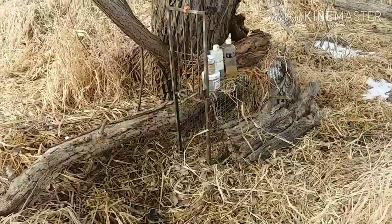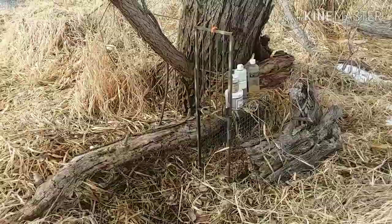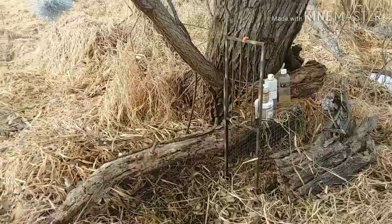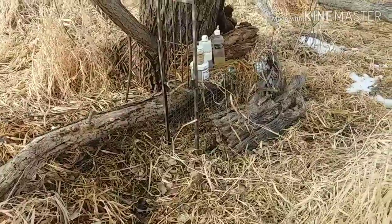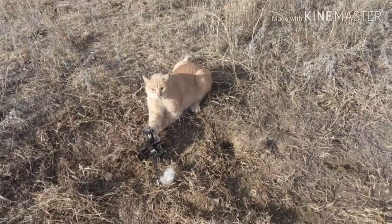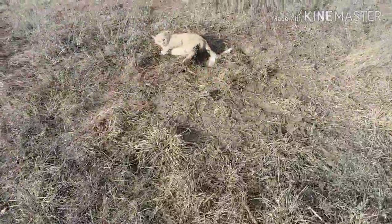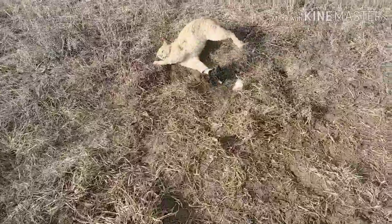That's the setup right now. I know there's a bobcat that roams through here once in a while, so we're just going to set this up and see what happens. Give me your thoughts, you guys, on the cage trap and stuff like that. All right guys — we got us a cat!